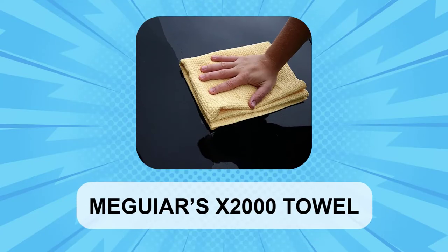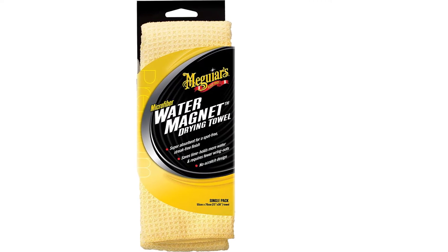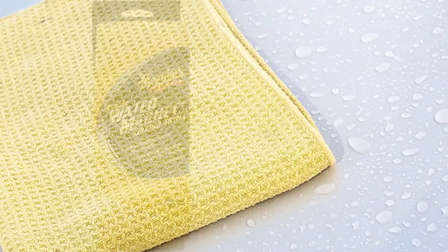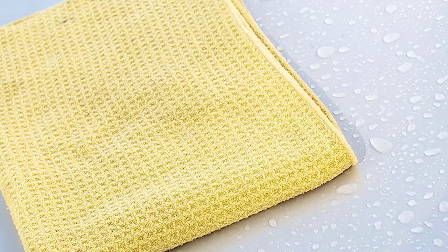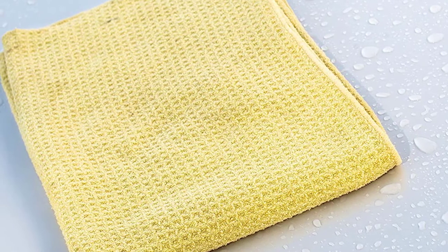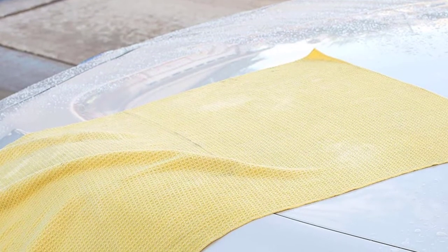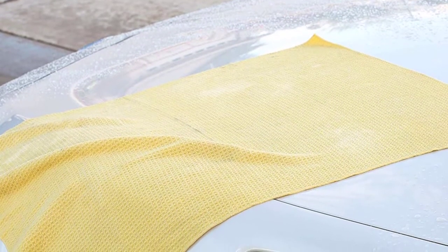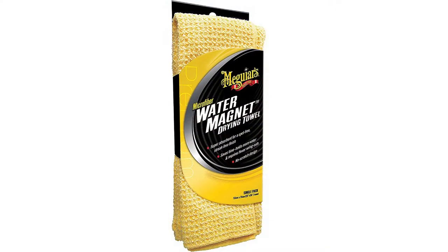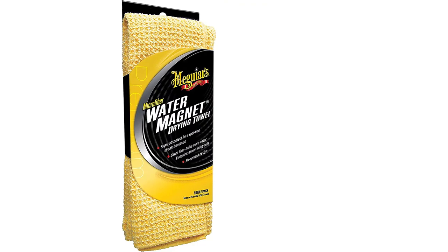At number three, Meguiar's X2000 Towel. Sometimes bigger is better, and that's definitely the case with the Meguiar's X2000 Water Magnet Microfiber Drying Towel. This beast of a towel comes in at 22 inches by 30 inches, allowing you to cover an epic surface area in a single swipe. The towel's waffle weave construction can absorb twice the water of your standard terry towel, reducing the number of times you have to wring it out. And you won't see streaks or spots, as this towel guarantees a glistening finish without blemishes.